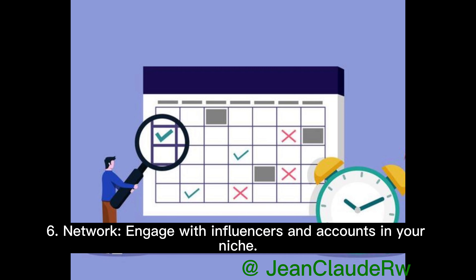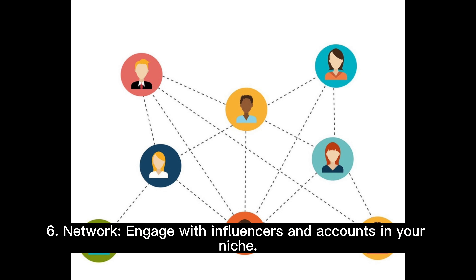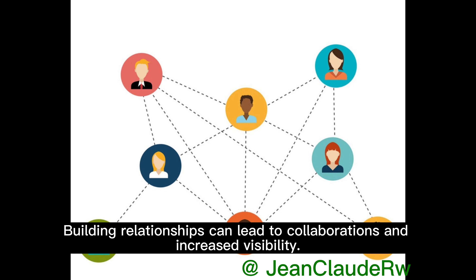6. Network. Engage with influencers and accounts in your niche. Building relationships can lead to collaborations and increased visibility.